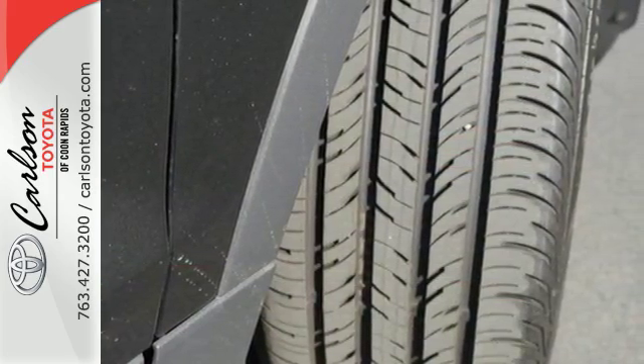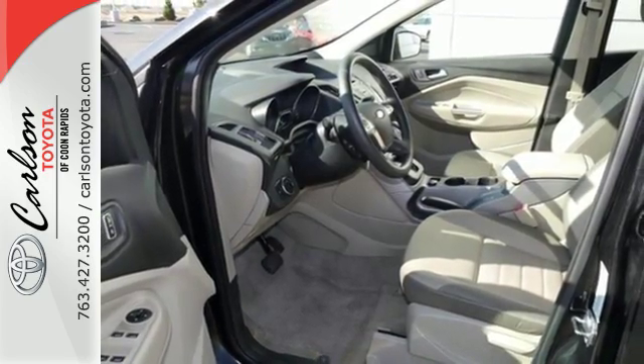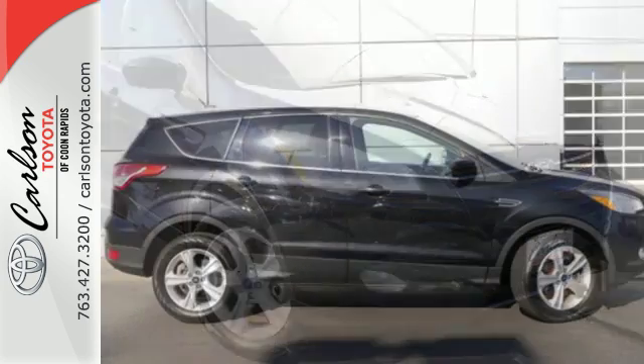There are great entertainment options as well, like a CD player and steering wheel audio controls. With a sportiness that you won't find in just any crossover SUV, this Escape is an easy choice.